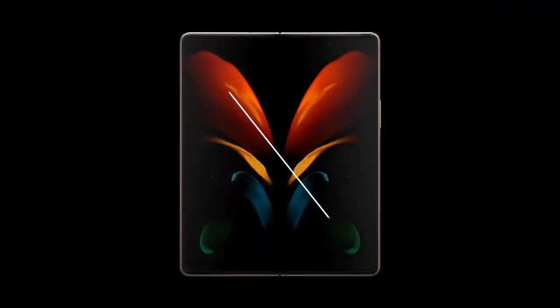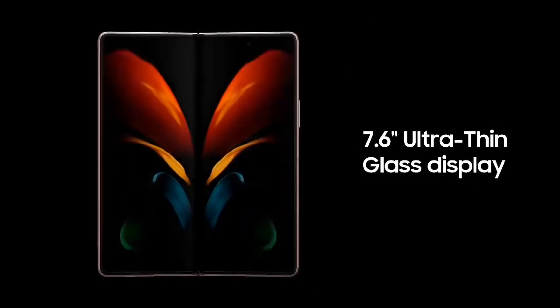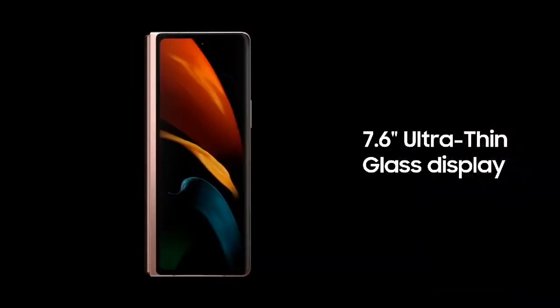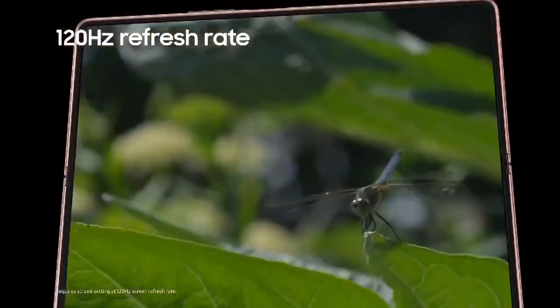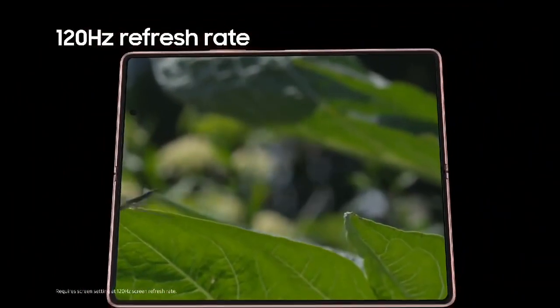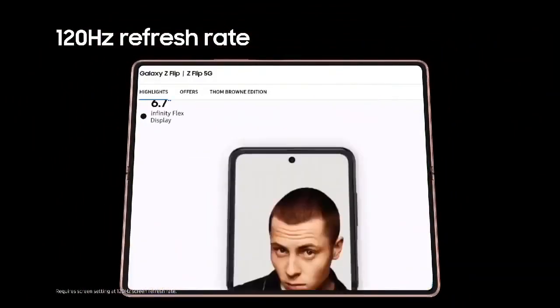Utterly seamless, the 7.6 inch ultra thin glass display is a groundbreaking foldable glass that allows you to flip from a tablet to a phone with ease. Elevate your gaming and binge watching experience with smooth motion, fluid scrolling and flawless effects with 120 Hertz refresh rate.